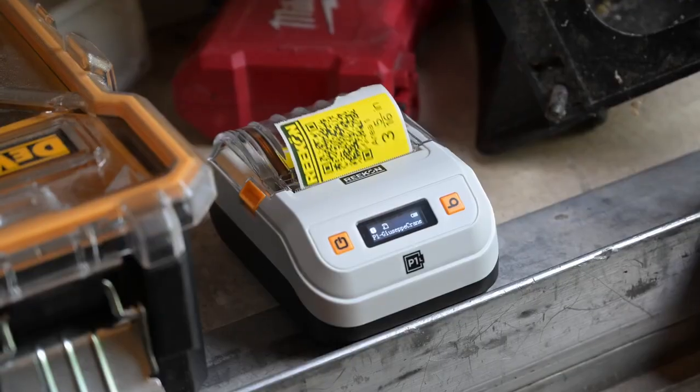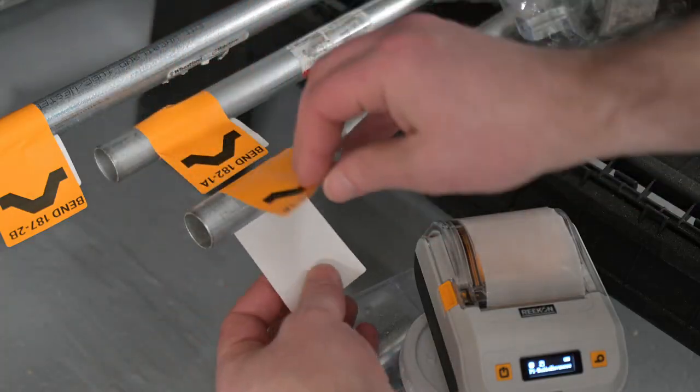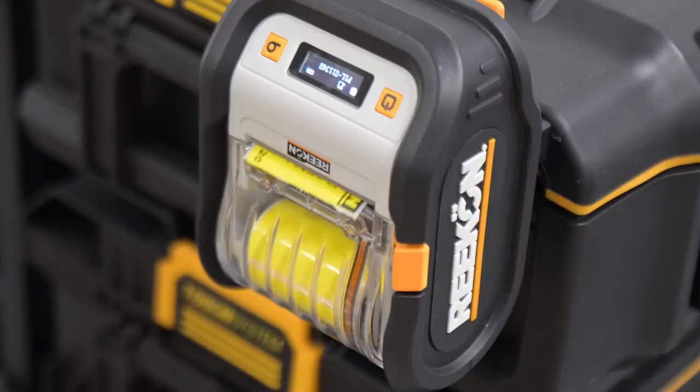Automatically generate QR code labels for everything — from materials, to locations, to issue tracking. Labels can be linked to any web address or file location.